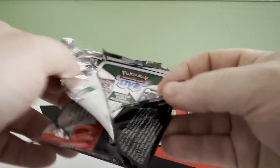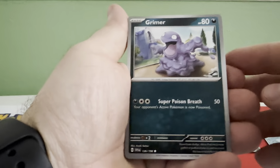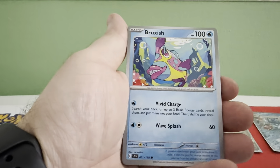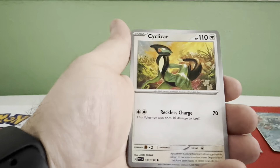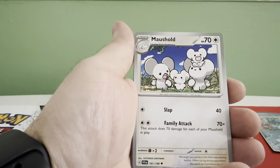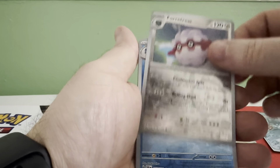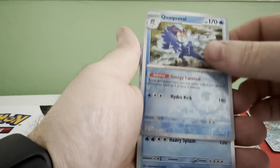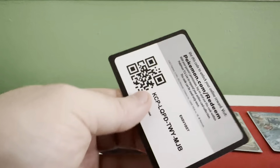Last pack — Magic. All right: Grimer, Bruxish, Cacnea, Sanddile, Cyclizar, Toadscool, Mudsdale, reverse Fortress, reverse Quaxwell, and another Don Dozo.